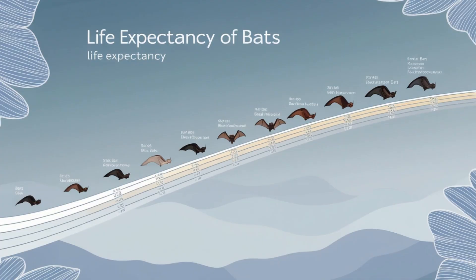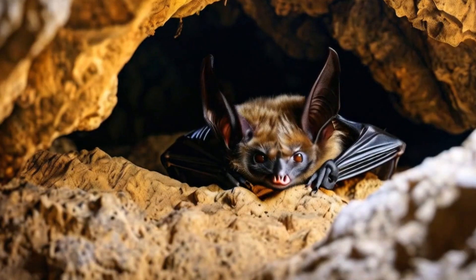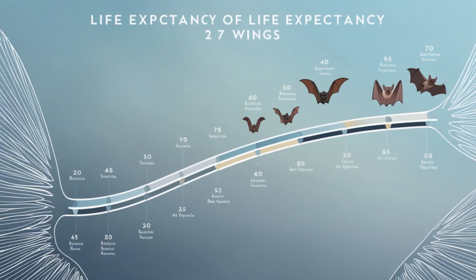Bats have surprisingly long lives for their size, with some species living over 30 years in the wild, especially those that hibernate to conserve energy.